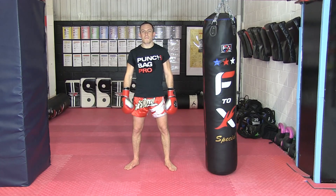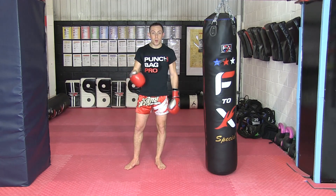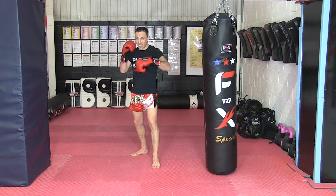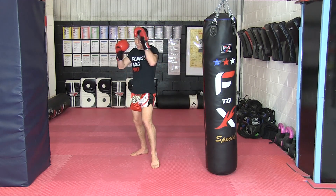High Percentage Combo number 19. People move, they don't stand still. Sometimes you might throw your right roundhouse kick and your opponent moves out of the way.